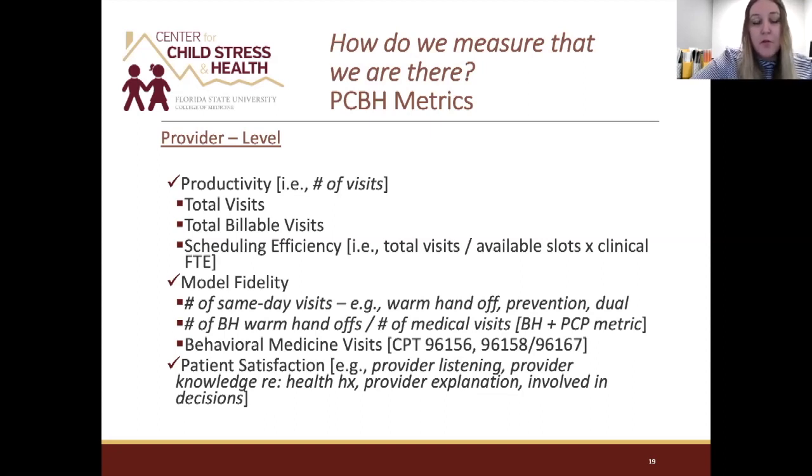For a full-time clinical provider at Healthcare Network, our expectation has been six billable visits per day and a minimum of three integrated or same-day visits — though this is currently under re-evaluation with billing innovations we've implemented, and we see it approaching more of what Dr. Reyes described: 10 to 14 visits per day.